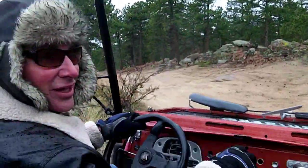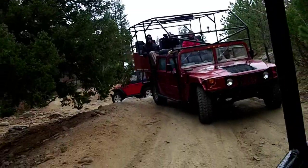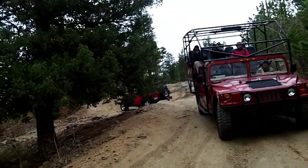Back on the rocky trail. We reached 13 and a half miles an hour, but it feels a lot faster than that off-roading in the Roosevelt National Forest.